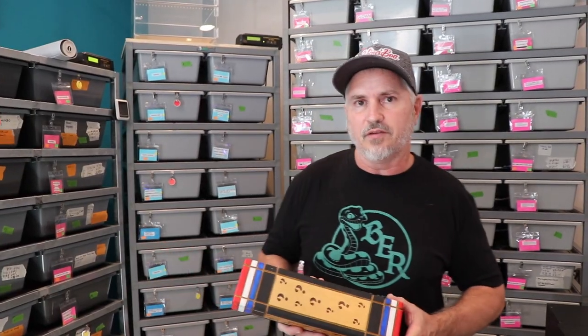Hey guys, this is Jeremy with Bod's Exotic Reptiles. I just want to do a quick video. We're actually vending the Daytona show — that's August 21st, which is in a few days from now. We thought it'd be a different and fun idea to do something a little different during the auction.